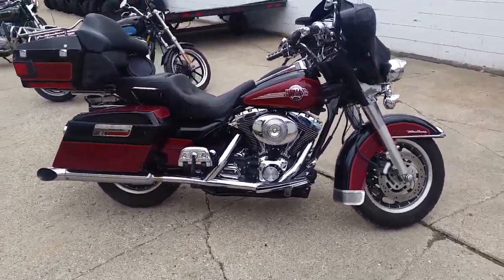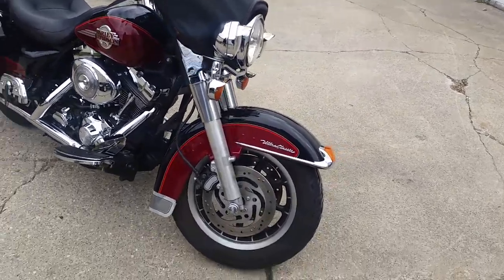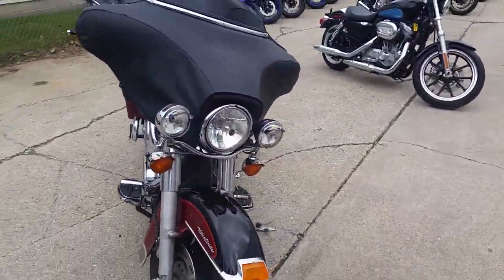Hey guys, Chad and Andrew here at Approval Power Sports, used Harley-Davidson headquarters. We've got a Bosch dog — what do you think, Andrew? There's probably about 80 or 90 of them in here right now. They're moving fast.